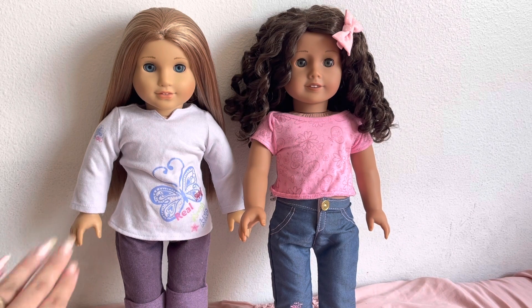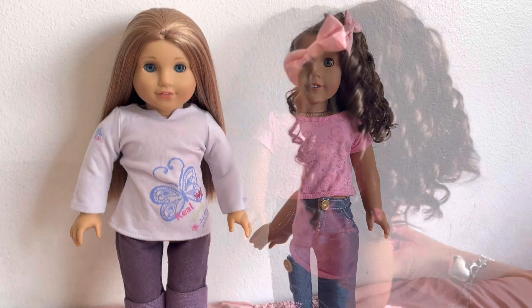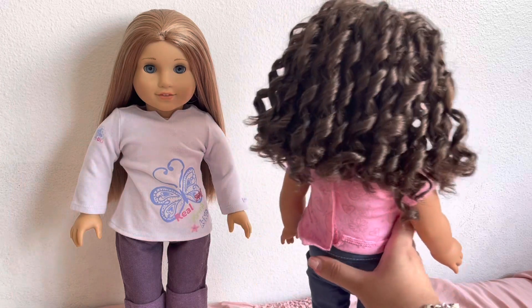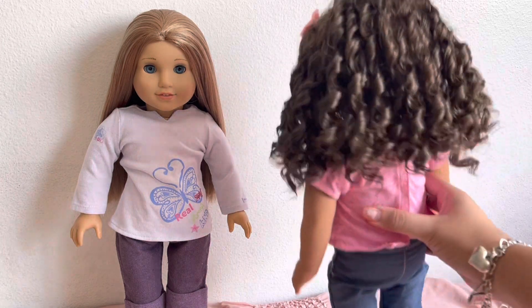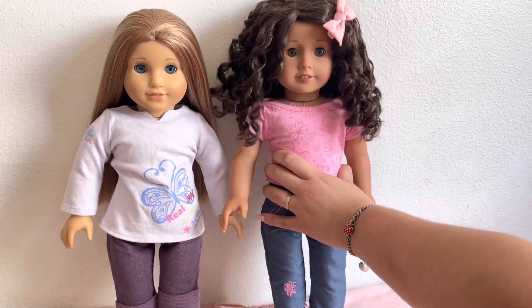Here are my two new beautiful dolls — they did not look like this when I first got them. It took a lot of work and dedication to fix them up and I couldn't be happier with the results. On the left is McKenna, Girl of the Year 2012, and then we have Truly Me Number 44, which is sadly now also retired alongside McKenna. I fixed up Number 44's hair all on my own — you can see how pretty and curly her hair came out. There are definitely some flyaways but that doesn't bother me; this was my first time working with this hair texture.